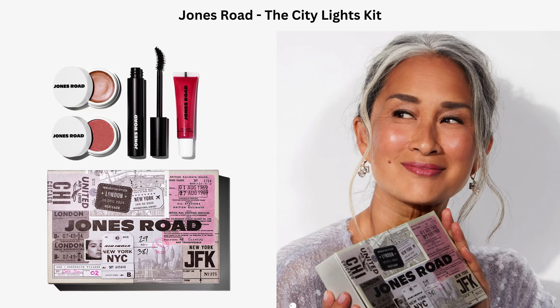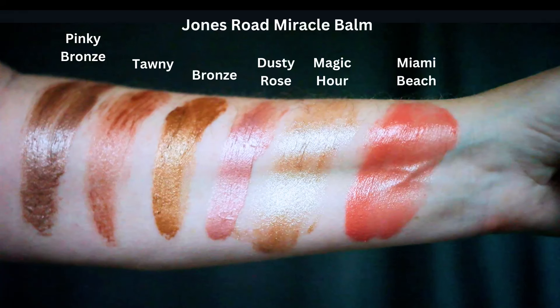The City Lights version of this set is designed to be a little bit cooler. It includes the existing shade Magic Hour, described as a cool sheer bronze with silver shimmer for light to medium dark skin, and a new Miracle Balm shade called Chic, described as a dusty mauve for a cool wintry glow. This set has the Cool Gloss shade Rosy, which I happen to have. It also includes a mascara. I've swatched all the Miracle Balm and Cool Gloss shades I have so you can compare them.